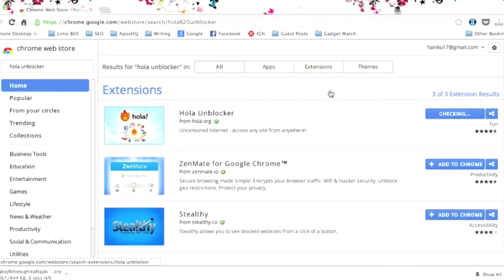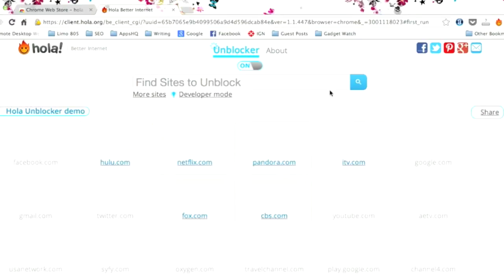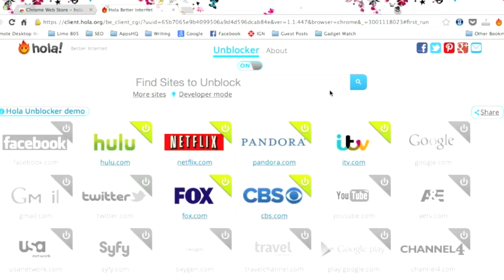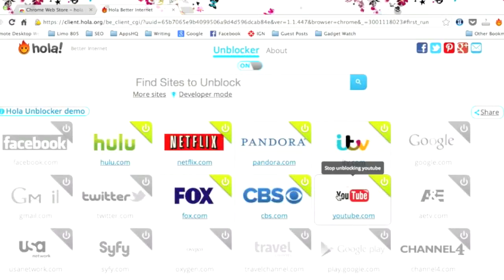Once the extension is installed, it will actually open a new tab and take you to the Hola website. Here you'll see the current sites that Hola can unlock. It's not a very comprehensive list yet, but it's got most of the popular sites. And if you want to add more sites to unblock, Hola's FAQ page gives you instructions on how to do it.